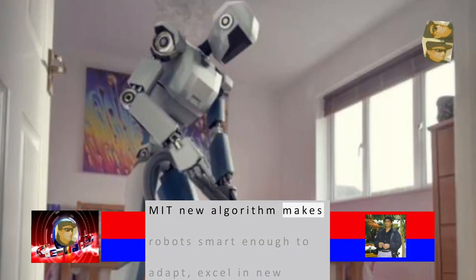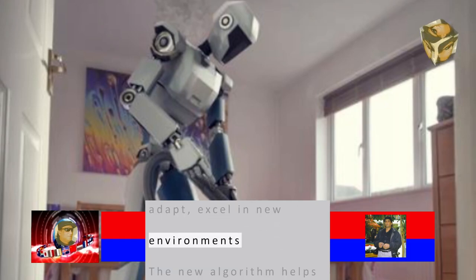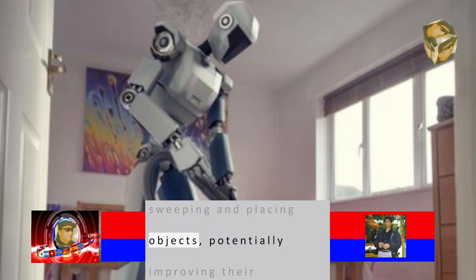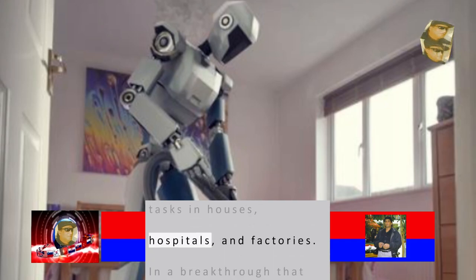MIT's new algorithm makes robots smart enough to adapt and excel in new environments. The new algorithm helps robots practice skills like sweeping and placing objects, potentially improving their performance at important tasks in houses, hospitals, and factories.